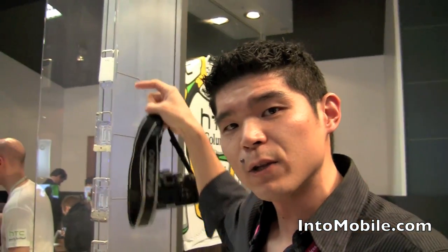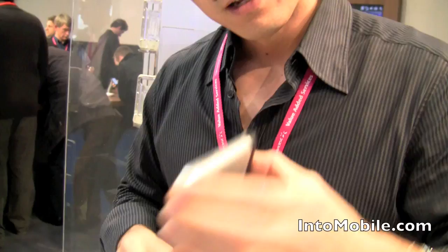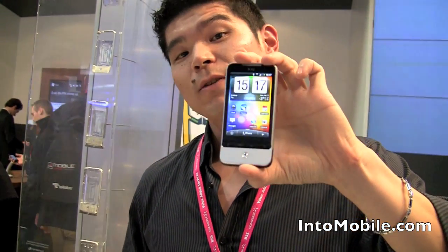They take this hollow piece of aluminum that they mill from a single block, and they kind of slide their components out into the middle. They slap the screen on top, glue it down, and you get something that looks like that. This is the HTC Legend from HTC.